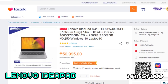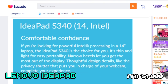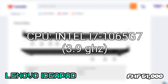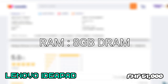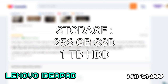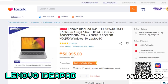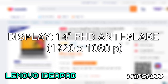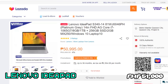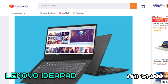On the higher end of the price spectrum, at 51,000 pesos, my third pick is the Lenovo IdeaPad — specifically the variant with an Intel Core i7-1065G7 at a clock speed of 3.9GHz. It also has 8GB of RAM running at 2,666MHz and dual storage of 256GB SSD plus 1TB HDD. This laptop offers great specs for its price range. It also has a 14-inch FHD 1920x1080p anti-glare screen, and its specs will easily run AutoCAD and other high-end programs.